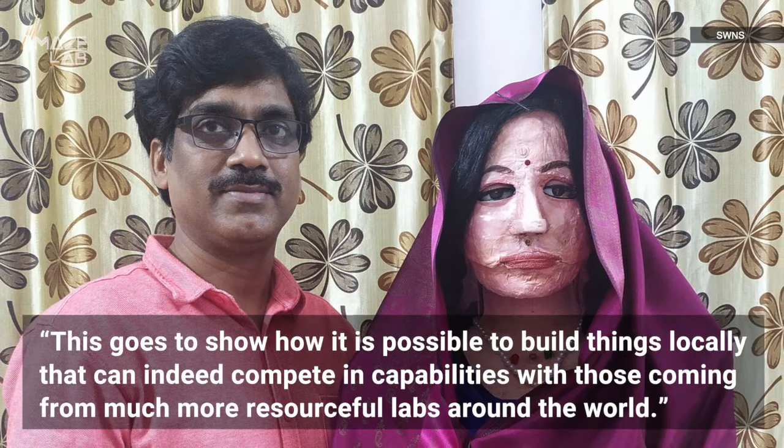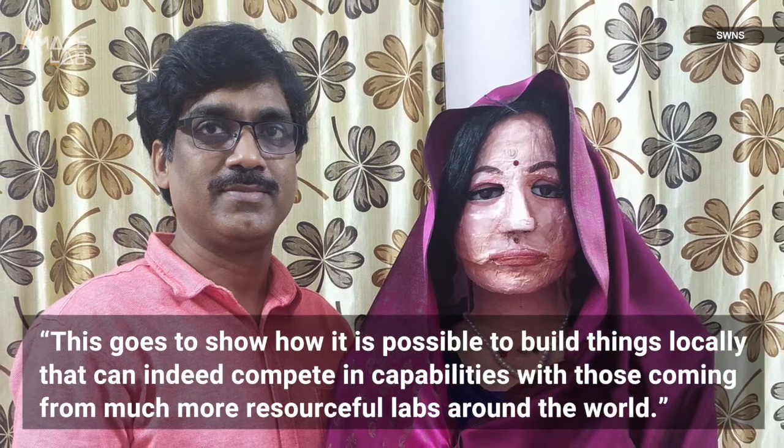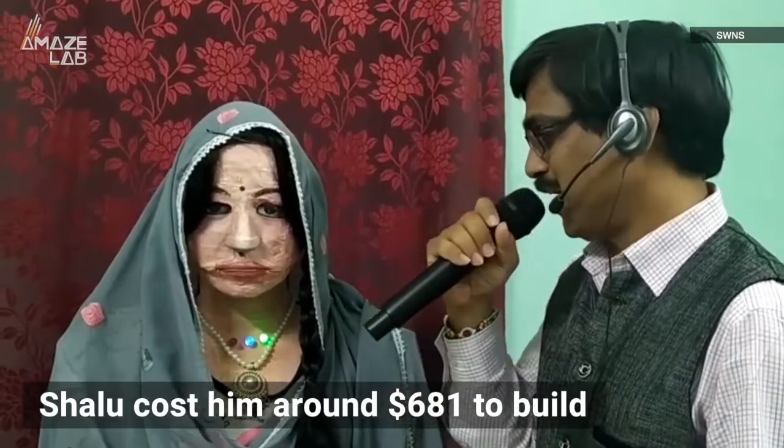This goes to show how it is possible to build things locally that can indeed compete in capabilities with those coming from much more resourceful labs around the world. All in all, Shalu cost him around $681 to build. But Dinesh says it's been worth it, and he hopes inexpensive robots like these can help kids who cannot afford school an outlet to learn.